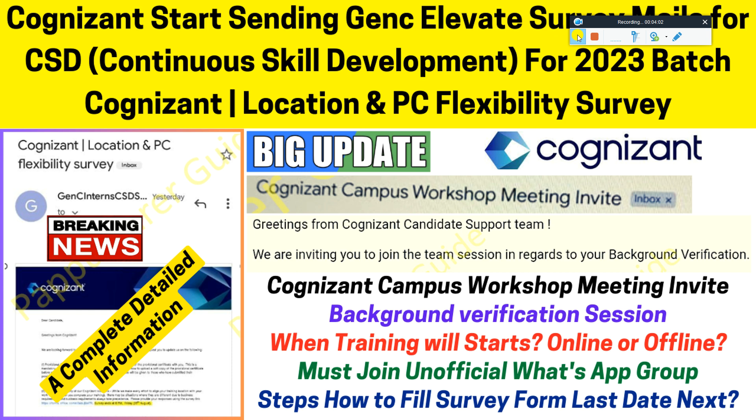For more details about CSD, you can comment down below and I will create a separate video regarding what the CSD Continued Development Program is. That's it for this video, I think I've covered everything.